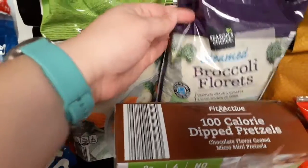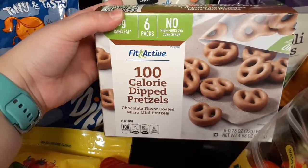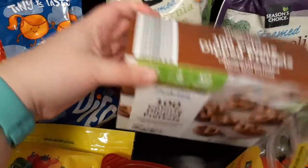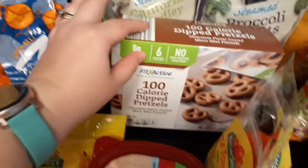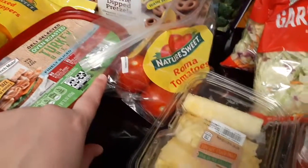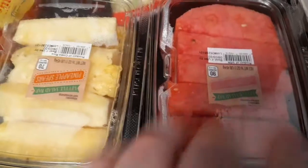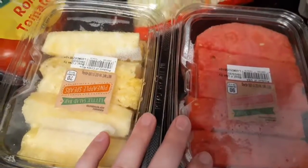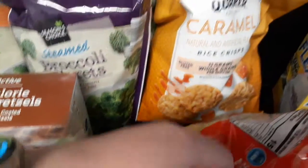Just broccoli — I saw this and it's only five points on Weight Watchers for one bag, so whenever I feel like I want something sweet I can just grab that. I also got tomatoes, pineapple, and cut-up watermelon because I'm lazy and I don't like cutting it up, so I just bought it pre-cut.